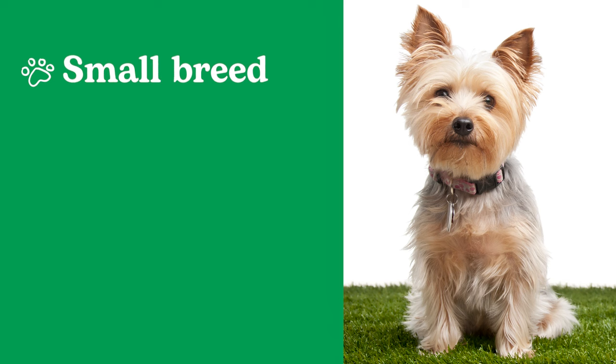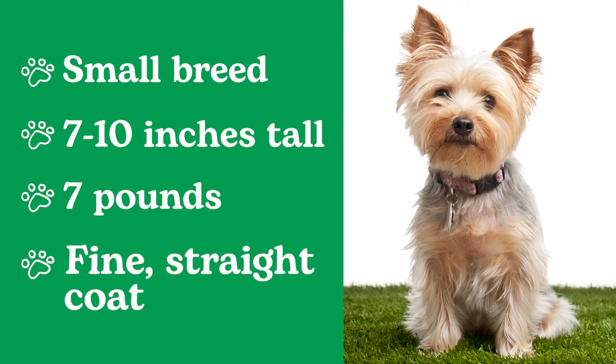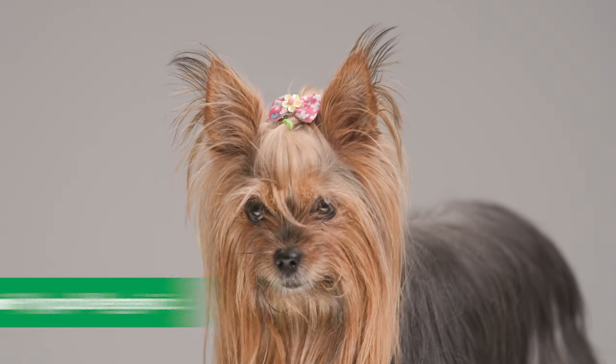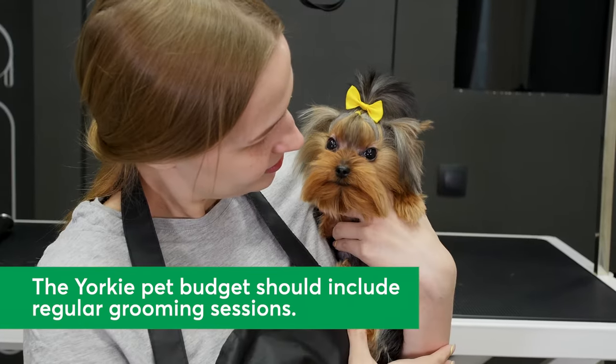Yorkies are one of the smallest breeds, measuring just 7 to 10 inches tall and topping out at 7 pounds. They're known for their fine, straight, floor-length coat, which requires regular grooming to keep it clean, healthy, and tangle-free. In fact, their fur is similar to human hair, which makes them semi-hypoallergenic. If you're considering adding a Yorkie to your life, be sure to include the cost of grooming in your pet care budget.